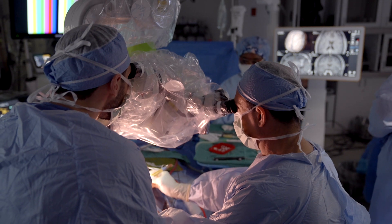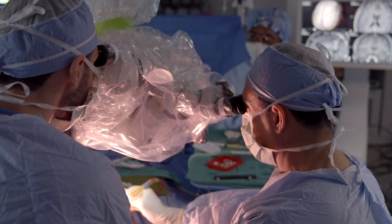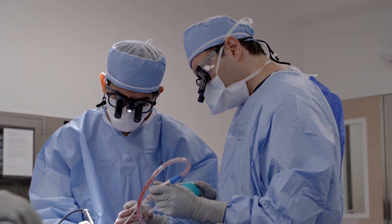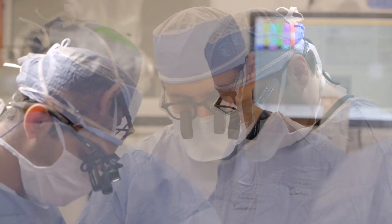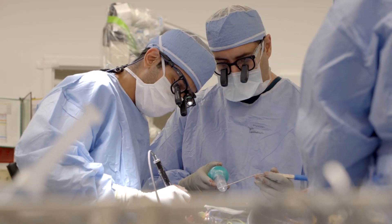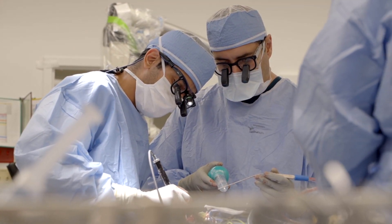At Cleveland Clinic Florida, we use minimally invasive approaches to treat these pathologies. Normally through a very small incision, we can do a bony decompression, and sometimes we also open the envelope of the brain. This can help the patient recover very well from the surgery, with faster recovery, and normally the outcomes are very acceptable for the patients.